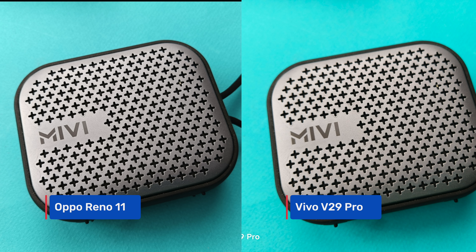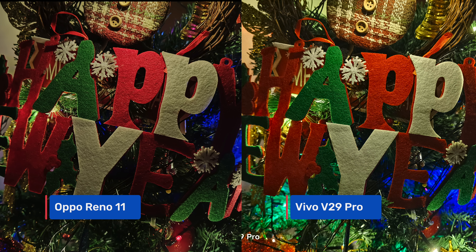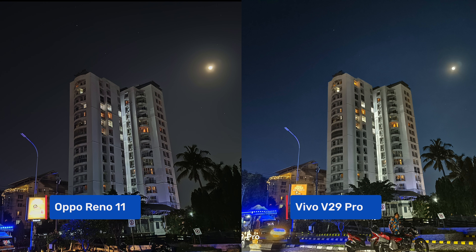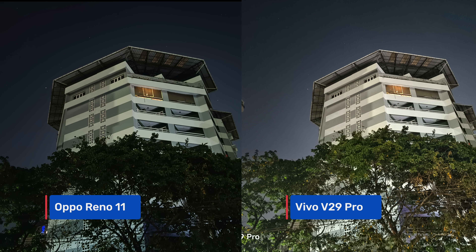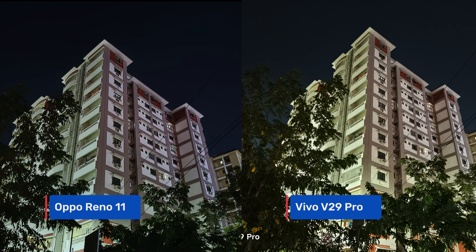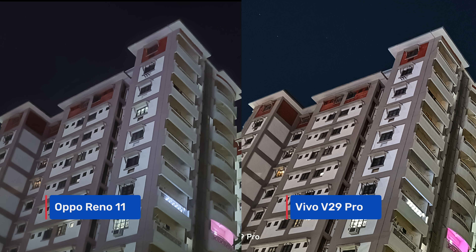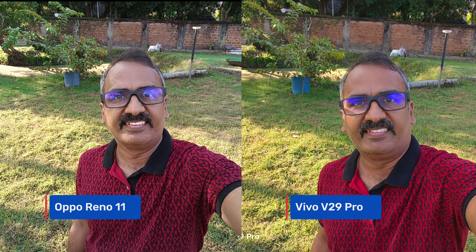In low light indoor conditions, both devices perform quite well with very similar results under artificial lighting. However, in extreme low light, the Vivo V29 Pro clearly does a better job — dynamic range is much better, sharpness is higher, and shadows are resolved more effectively than on the Oppo Reno 11 5G. For extreme low light, the Vivo V29 Pro is the better choice.